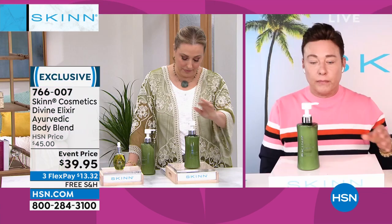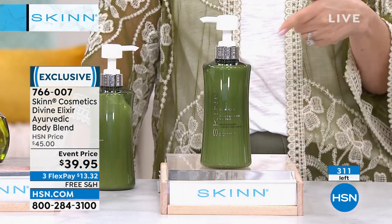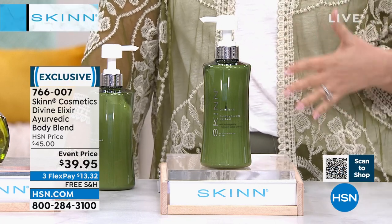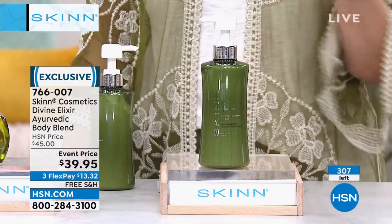This also has hemp seed oil — highly emollient, cold-pressed seeds from the hemp plant, rich in fatty acids. This is head-to-toe luxury for your whole body. It's on sale at $39.95.